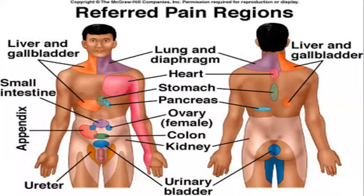These are referred pain regions. For example, if sensory neurons from the gallbladder or liver converge on the same second-order neuron as sensory neurons from the right shoulder region, the brain will interpret the pain as coming from the right shoulder and upper quadrant of the abdomen, rather than from the liver and gallbladder. That concludes this short lecture. Thank you very much.